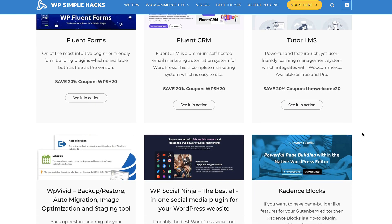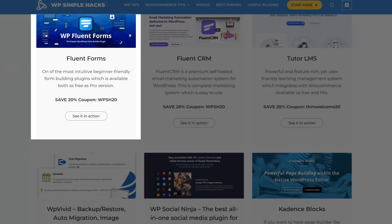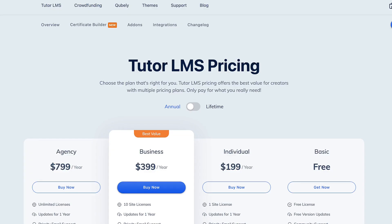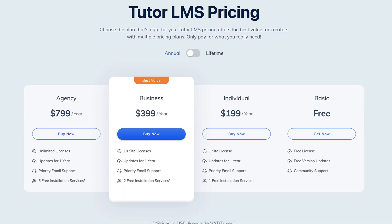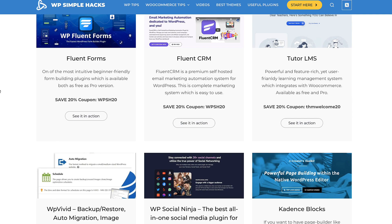I don't put here stuff that I haven't used myself. So: Fluent Forms — 20% discount. Fluent CRM and Tutor LMS — both 20% discount. If you open up Tutor LMS, you'll see there is no ongoing discount at the moment, but this 20% here is evergreen, so really a juicy one.